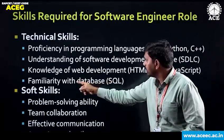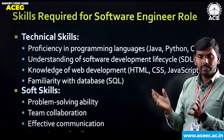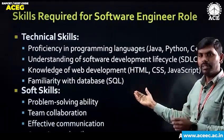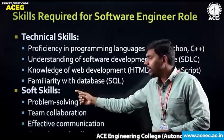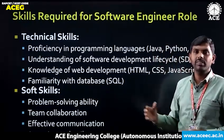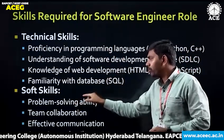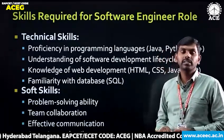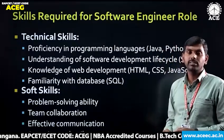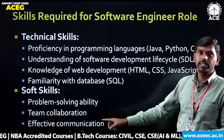The third technical skill required is knowledge of web development — HTML, CSS, JavaScript, etc. — and familiarity with databases and SQL (structured query language). Coming to soft skills: problem solving ability, team collaboration, effective communication, and attention to detail. Software engineers are expected to pay a high level of attention to detail.